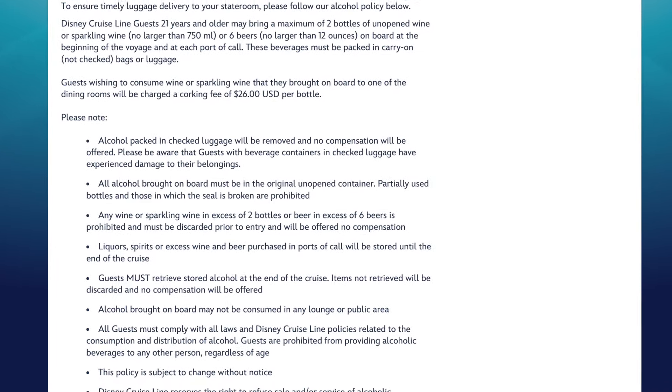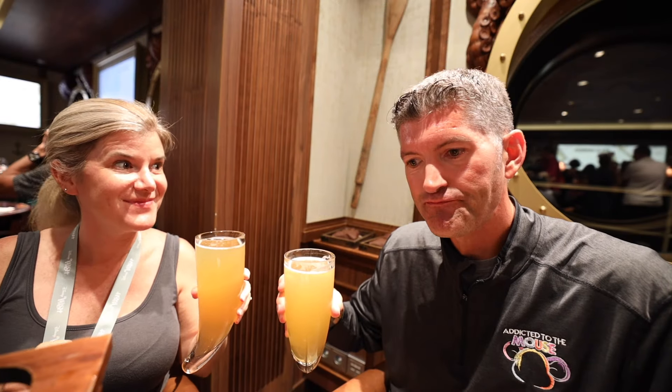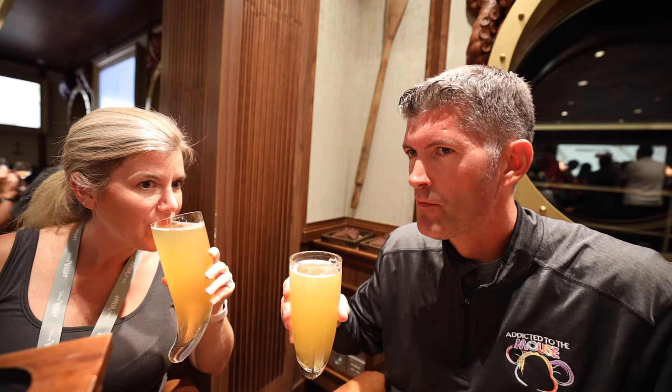The first thing on the restricted list is their alcohol policy. Disney Cruise Line sells alcohol on board the ship, so they're not saying you cannot enjoy alcohol - but they don't want you bringing your own on board. You cannot pack any alcoholic beverage in a checked bag. If you're handing a suitcase to a porter and it's going to show up in your stateroom later, you cannot put anything with an alcohol content in there. They do allow you to bring beer and wine in your carry-on bag, hand-carried through security, as long as you meet the requirements.